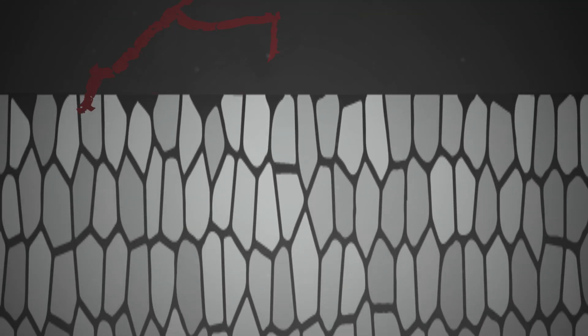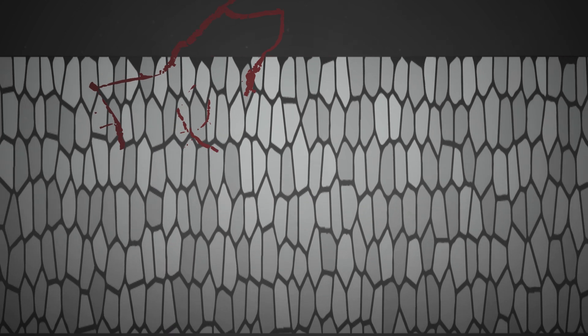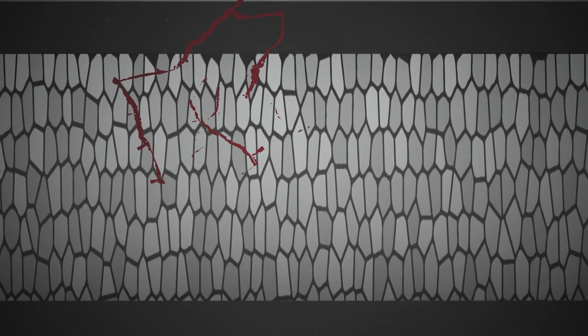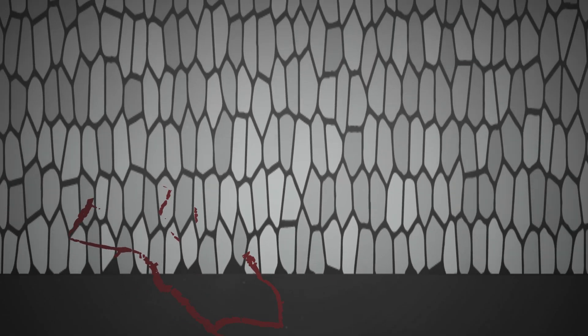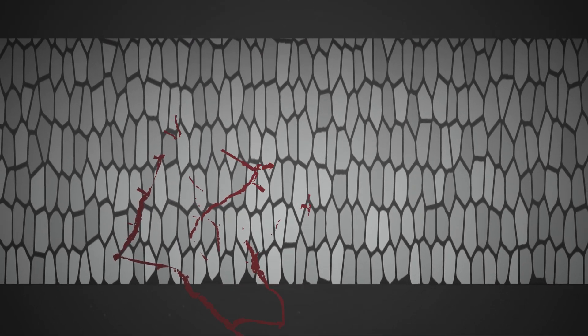Top-down cracking occurs when the asphalt becomes old and brittle from weather, oxidation, and time. It is a good indication your asphalt has reached the end of its life cycle. Reflective cracks literally reflect the cracking pattern from an underlying layer to the surface, allowing moisture infiltration and causing roughness.